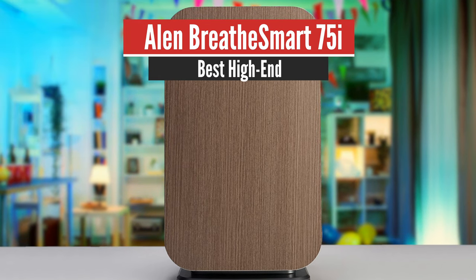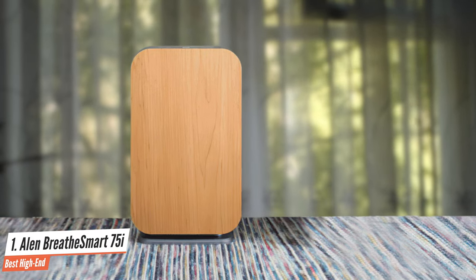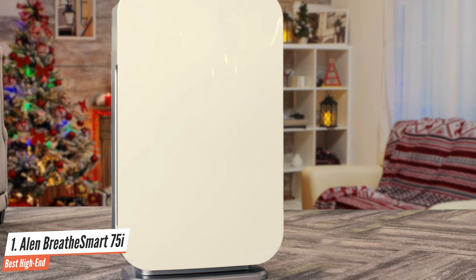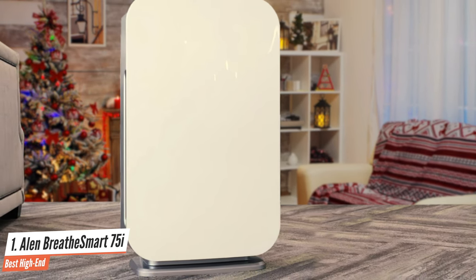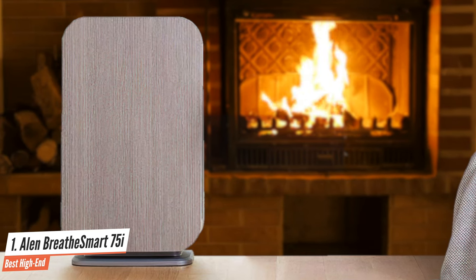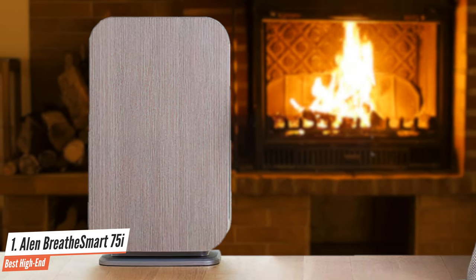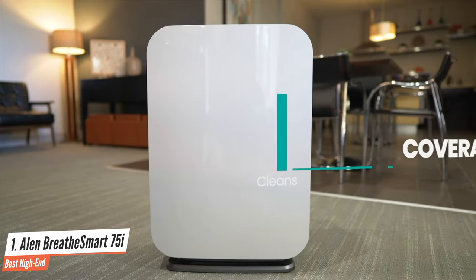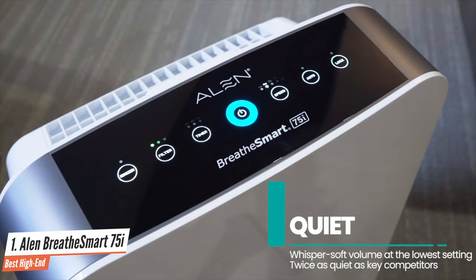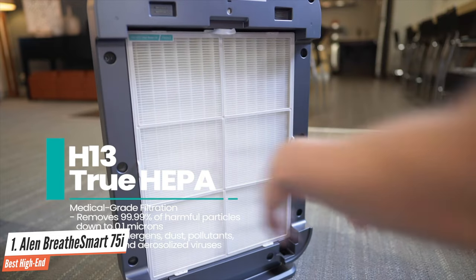Allen BreatheSmart 75i – Best High End. Allen is one of the oldest and most respected air purifier brands around today. They are the only manufacturer to provide a forever guarantee on their air purifiers – they promise that if anything goes wrong, they'll fix it or replace the air purifier, all for free. This powerful promise goes a long way in building up a customer's confidence in their products. The BreatheSmart 75i is their flagship product and can cover rooms as large as 525 square feet. It features a simple air purification system consisting of a single combination filter.